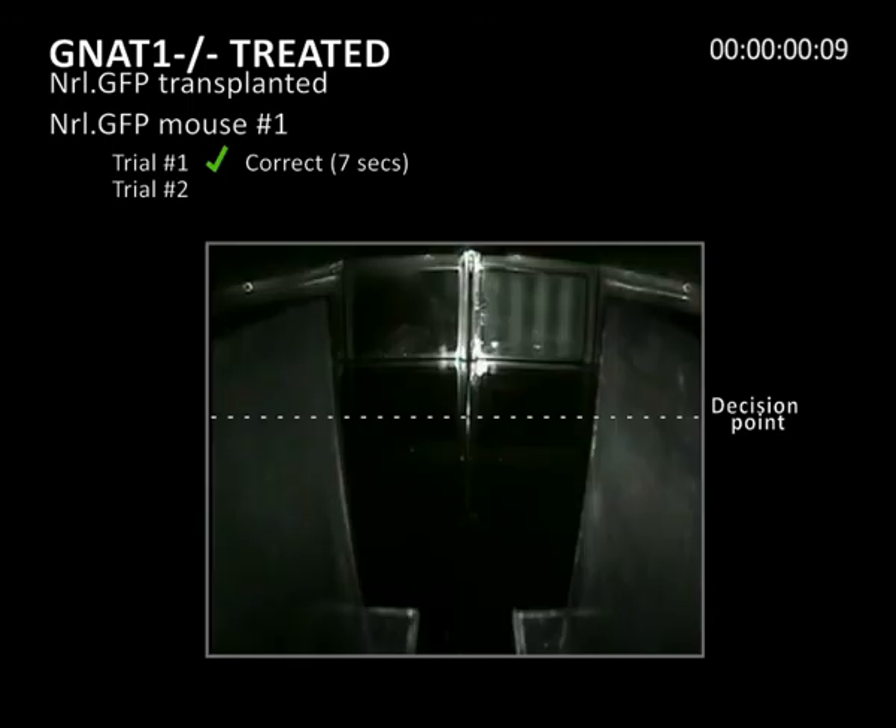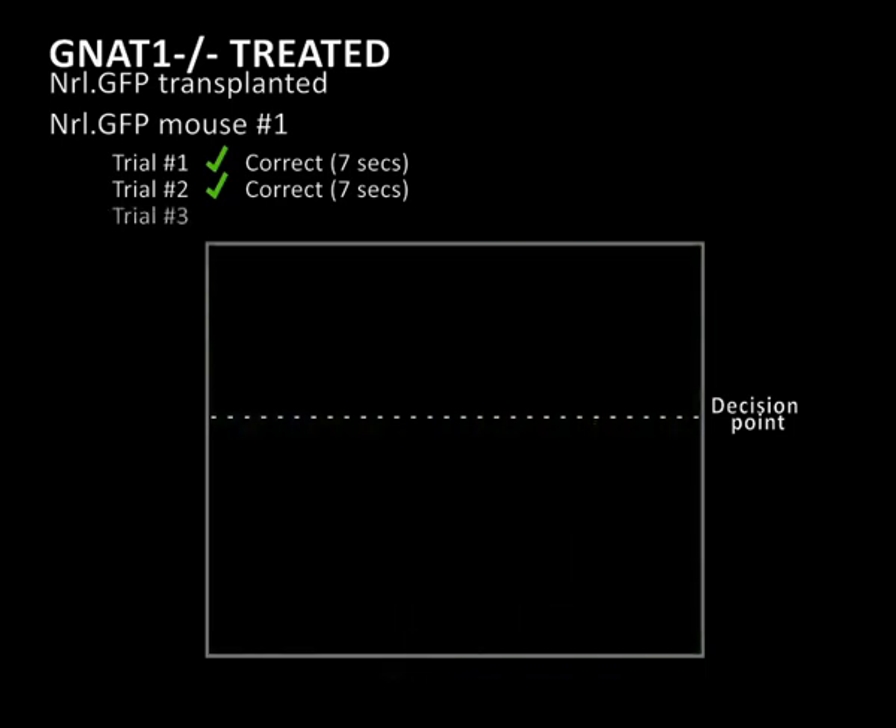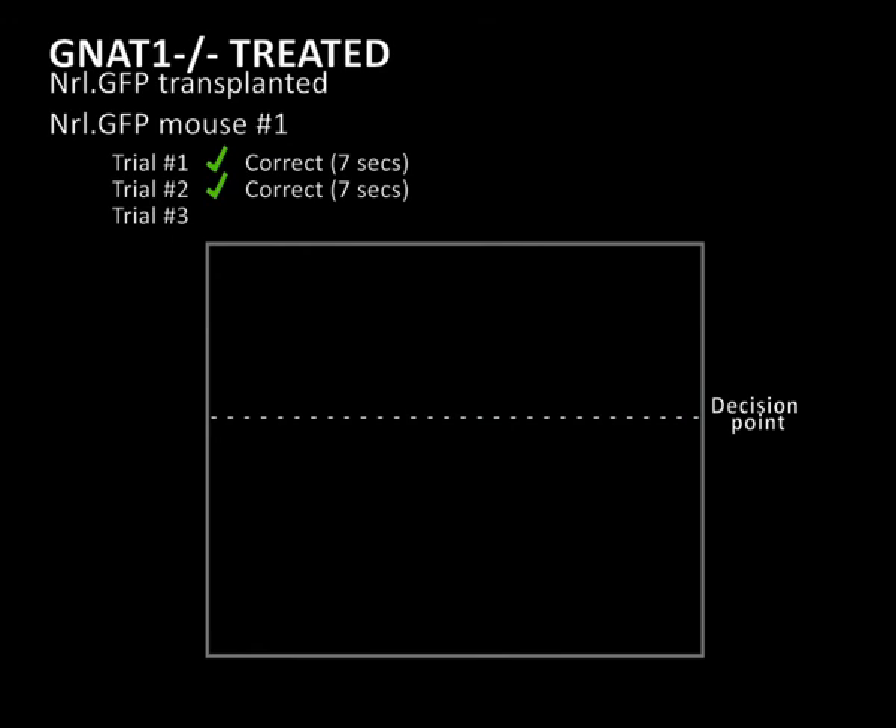In the second trial, after some initial disorientation, the mouse swims directly to the correct side of the divider and finds a hidden platform in seven seconds. And finally, in the third trial, the mouse swims directly to the platform in six seconds.